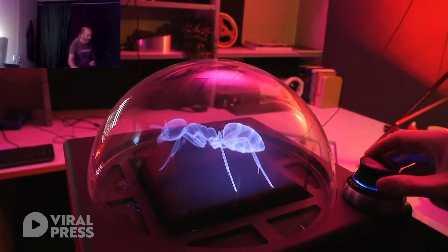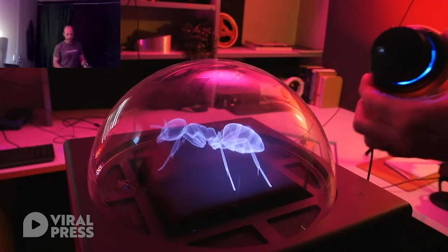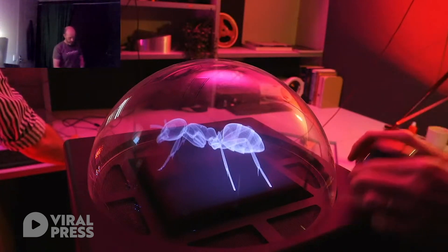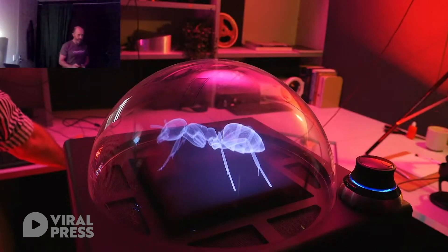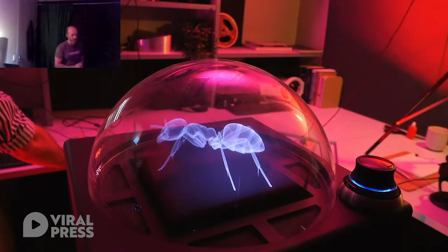Over here on the display we have a Space Navigator 3D mouse. This is what we use mostly to interact with the display. We use these devices because it allows us to move the data in six directions — left, right, up, down, and rotate as well.